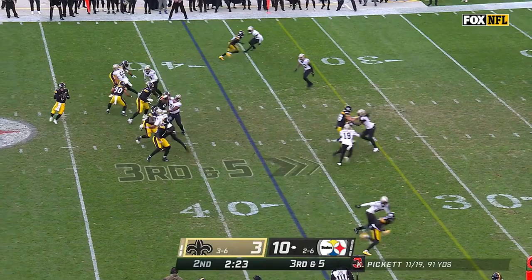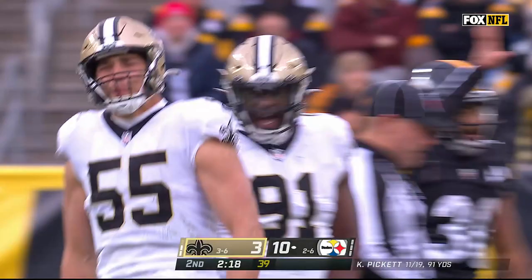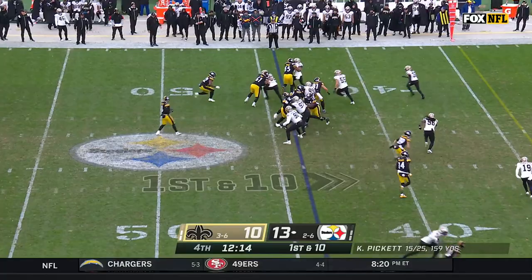Saints bring 4. Pickett gets hammered from the back side — we were just talking about it. It's Caden Ellis from the plus 44. Pittsburgh starts with a toss to Harris.